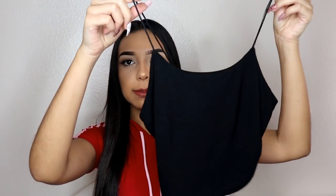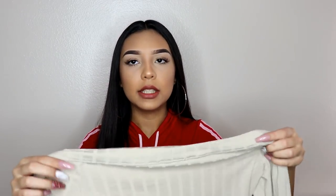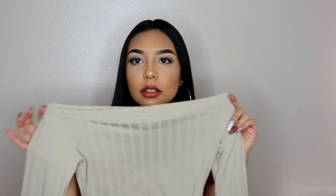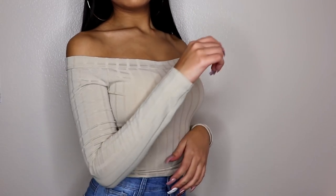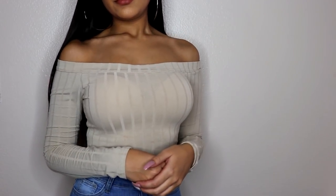The first top I got from Fashion Nova was this black spaghetti crop top. Honestly, this top looks really, really small like this, but once you have it on, it actually fits perfect. I got this in a size extra small. The next top I got was this nude off-the-shoulder top. It's a long-sleeved, off-the-shoulder top. It's nude, and I got this in a size small, and it's like that ribbed material.